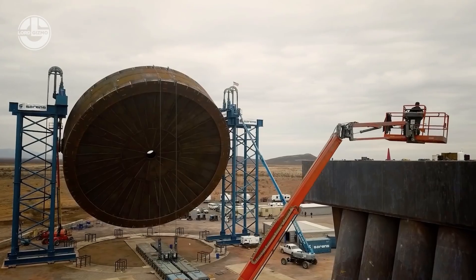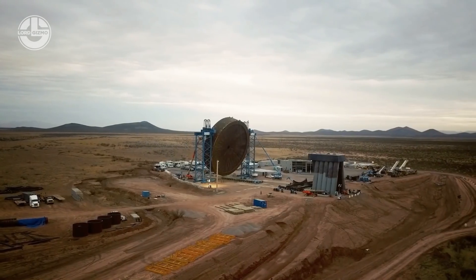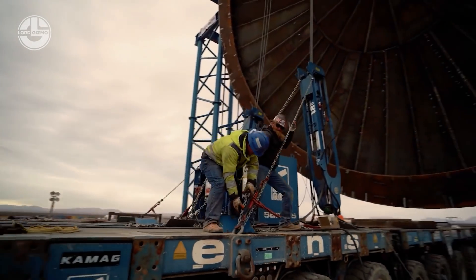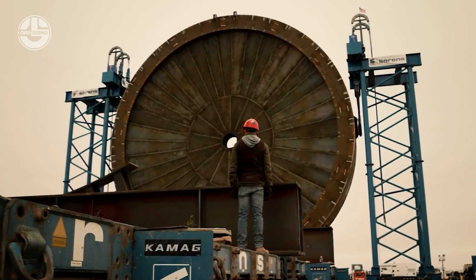Did you guess what it is? It stands as an essential component for a massive accelerator, which will be used to launch payloads from New Mexico into low Earth orbit by spinning them at incredible speeds.